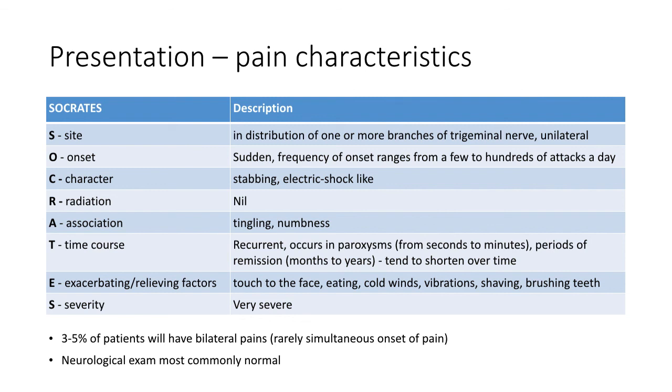Trigeminal neuralgia presents with pain with typical characteristics. We can describe the pain following the well-known mnemonic SOCRATES. As for site, the pain occurs in the distribution of one or more branches of the trigeminal nerve, as shown in the diagram in the previous slide, and is almost always unilateral. Three to five percent of patients suffer from bilateral pain, but it very rarely occurs simultaneously.